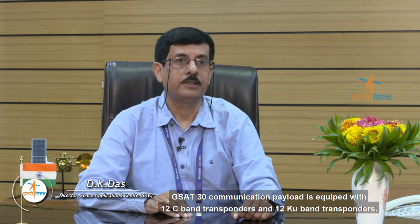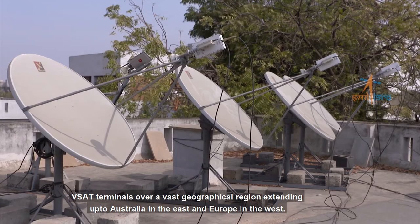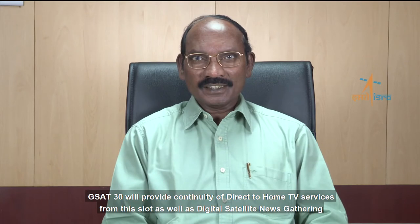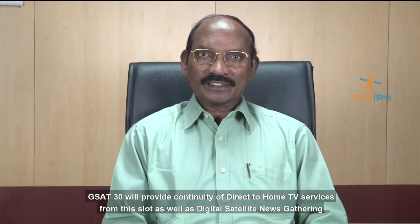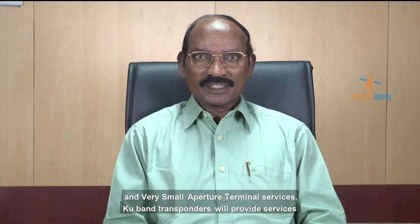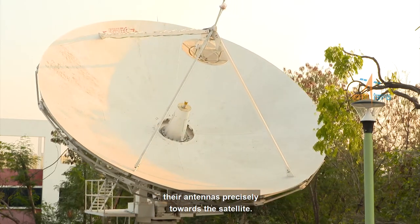GSAT-30's communication payload is equipped with 12 C-band transponders and 12 KU-band transponders. C-band transponders are designed for two-way communication using VSAT terminals over a vast geographical region extending up to Australia in the east and Europe in the west. GSAT-30 will provide continuity of direct-to-home TV services, as well as digital satellite news gathering and very small aperture terminal services. KU-band transponders will provide services over the Indian mainland and islands. The onboard KU-band beacon transmitter will help earth stations to point their antennas precisely towards the satellite.